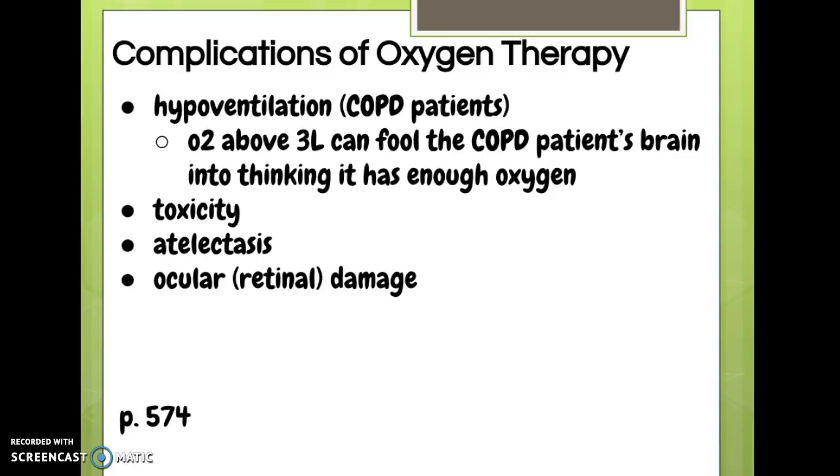Obviously if someone's saturation is in the 70s and they're already on 2 liters, they need more oxygen. But we have to remember the COPD patient has special considerations — we can't just crank up their oxygen because we can knock out their respiratory drive. We also have to worry about oxygen toxicity, atelectasis — which is collapse of the tiny alveoli that are the functional component of the lungs — and retinal damage, especially in the neonate.